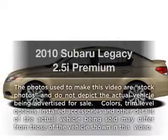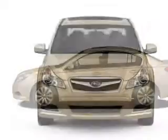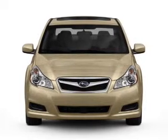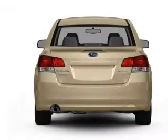Presenting the 2010 Subaru Legacy. If you're looking for a first-rate auto, this one could be yours today. With an efficient four-cylinder engine, the powertrain includes all-wheel drive that responds smoothly to its automatic transmission.